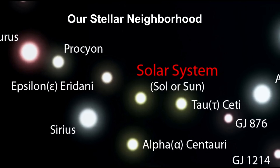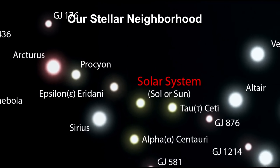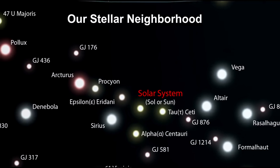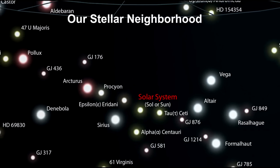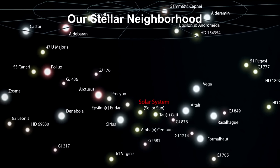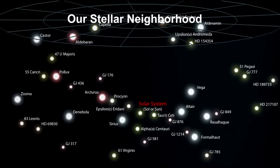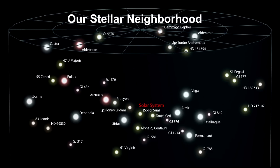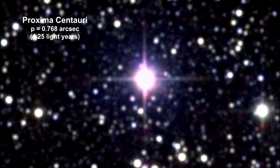The Sun's closest stellar neighbors are three stars in the Alpha Centauri system. The two main stars are Alpha Centauri A and B, which form a binary pair. They are an average of 4.3 light-years from Earth. The closest of these to the Sun is only visible in the Southern Hemisphere.